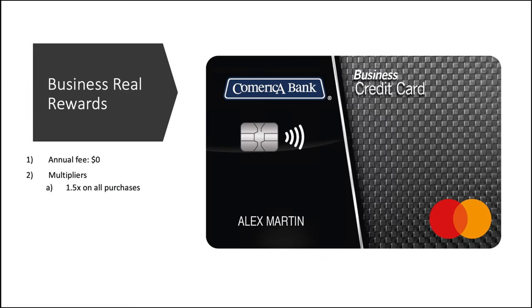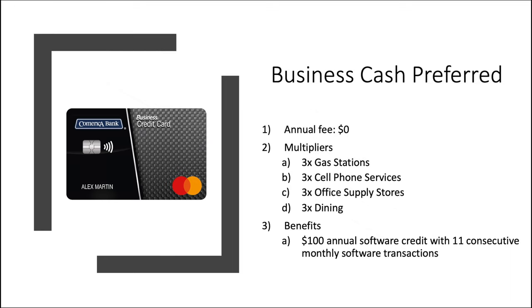Moving on to the Business Rewards card — no annual fee, and 1.5x on all purchases. Then lastly for the business cards, we have the Business Cash Preferred: no annual fee, but an interesting set of multipliers — a lot of 3x options. You get gas stations, cell phone services, office supply stores, and dining. There's also a benefit: a $100 annual software credit with 11 consecutive monthly software transactions, which basically means you make one purchase a month for software, and that 12th month triggers the $100 credit.